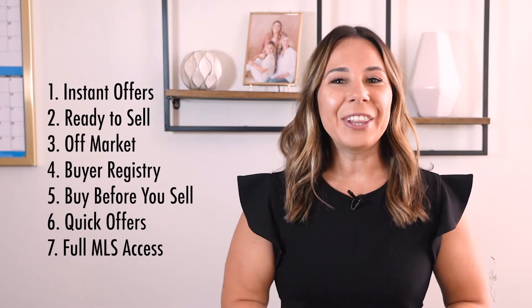What options do you have when selling your home? Well, we have a few — several, actually. Here's a look at the 7 ways to sell your Dallas-Fort Worth home. Hi, I'm Amanda Ryan, your Dallas-Fort Worth realtor. There's more ways to sell your home than you may think. Let's dive in.